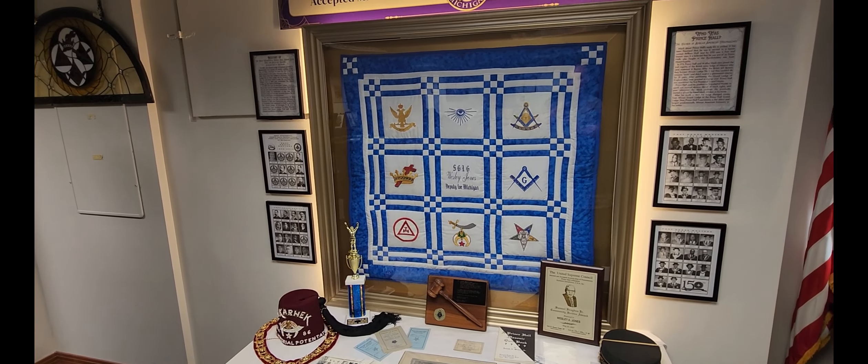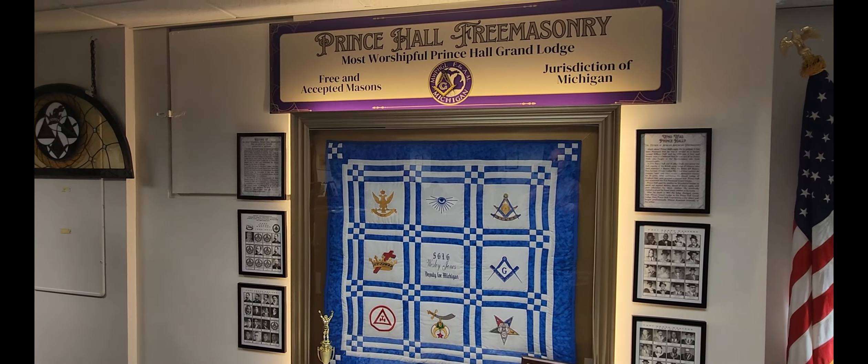They have a section here dedicated to the Prince Hall Masons as well, and they're still working on developing more of it. This is kind of the initial items that have been donated to help the museum continue on — an outfit and just a lot of different regalia.